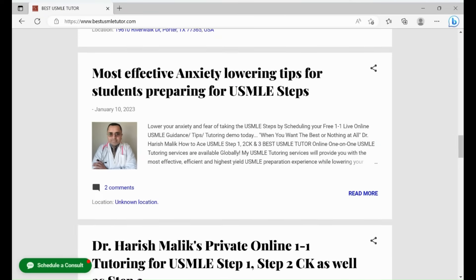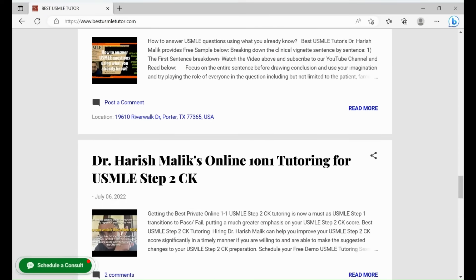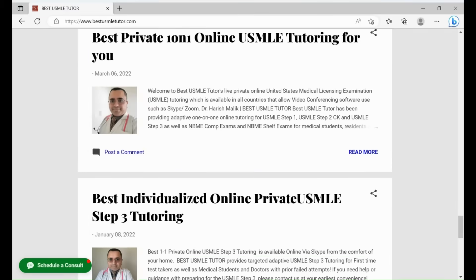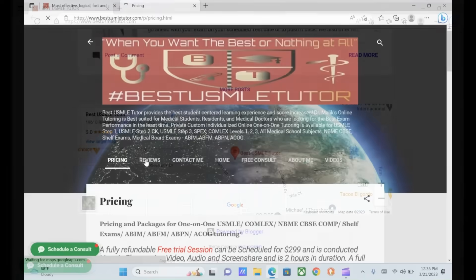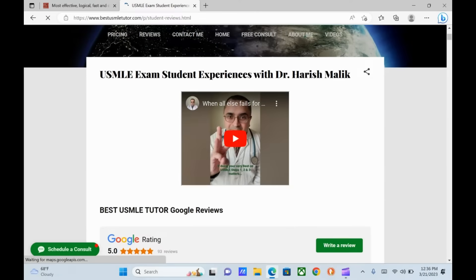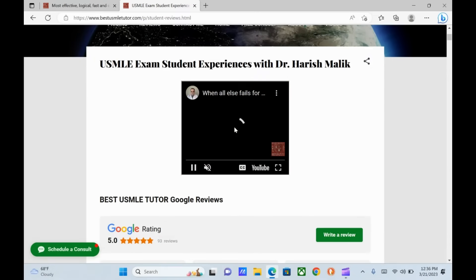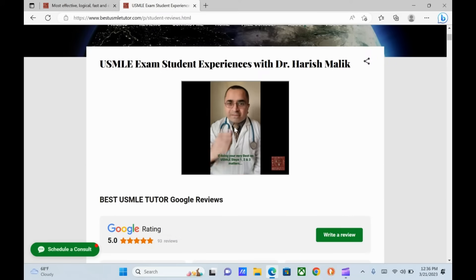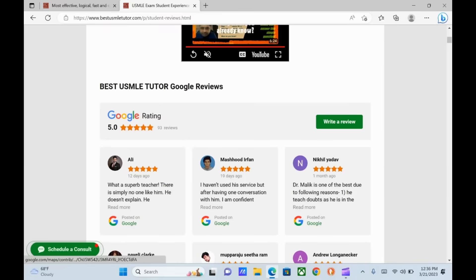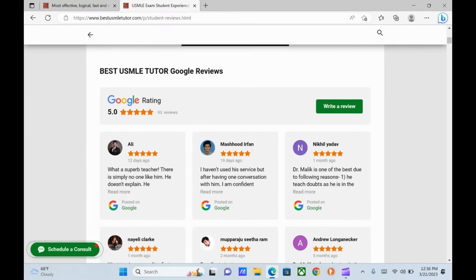Week-by-week breakdown of one-on-one Skype USMLE tutoring for typical full-time USMLE tutoring students. You will learn to integrate, interpret, visualize, and simplify medicine like never before, while enjoying the process of USMLE question-answering skill-building in private online one-on-one sessions that will provide you with actual tools to decipher, dissect, and accurately interpret clinical vignettes to help you reach the correct answer that the question writer wants you to pick, with the knowledge that you already possess.